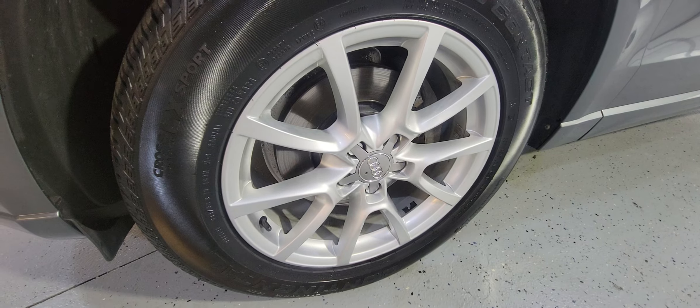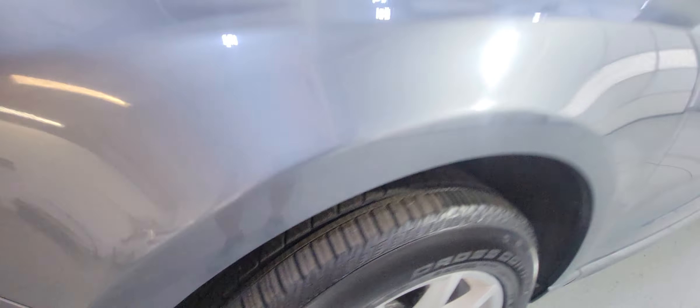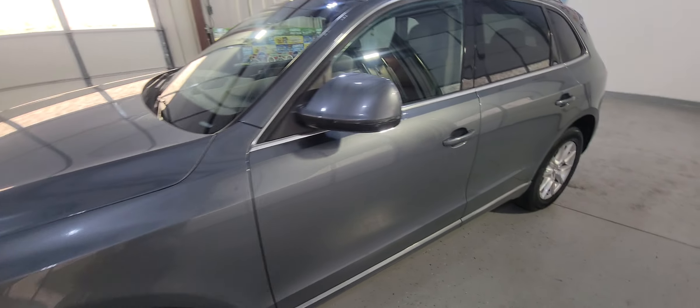Look at those tires and rims — beautiful, no problem at all, very nice tread. Almost 90%, maybe more.